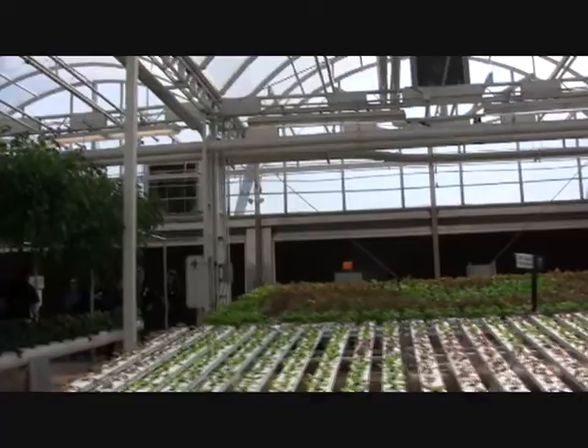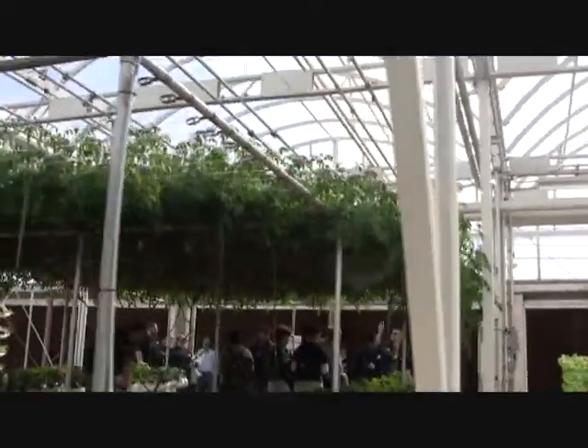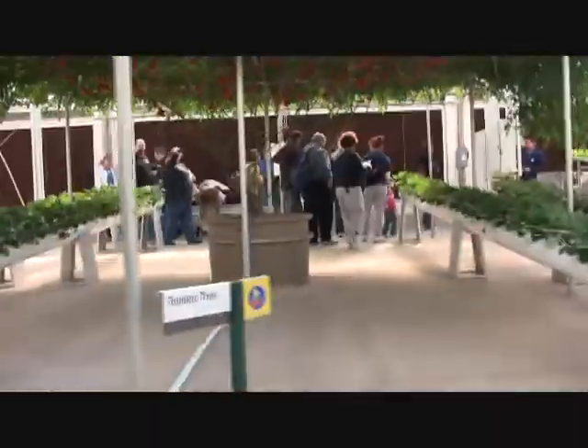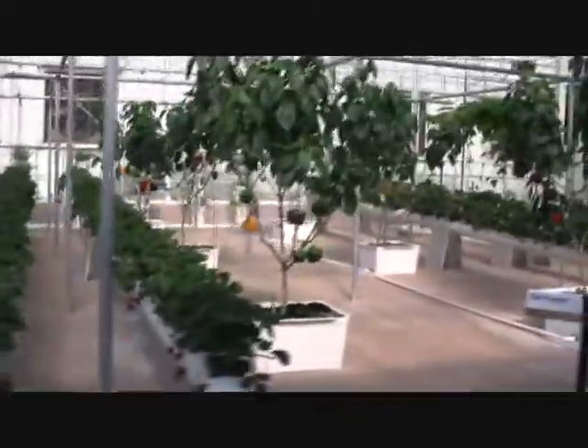Here's something you don't see every day — tomatoes growing on trees. These plants were originally developed by Chinese scientists. Tomato trees live longer and produce many more tomatoes; one of ours lived 16 months and produced over 32,000 tomatoes.